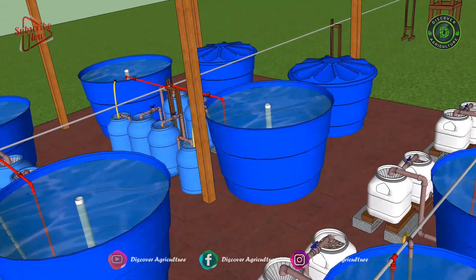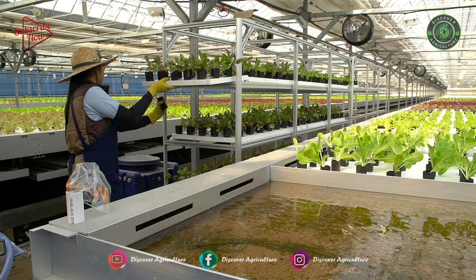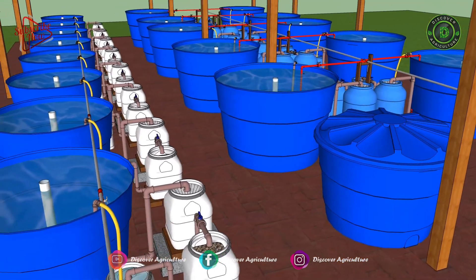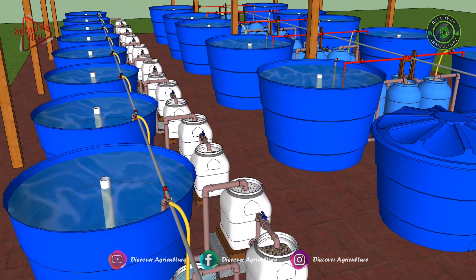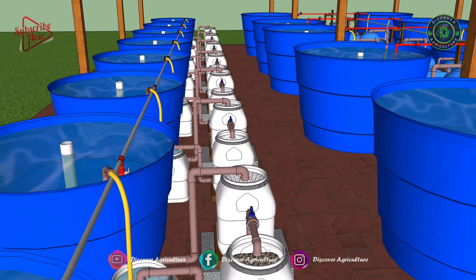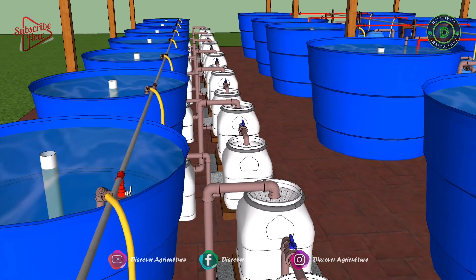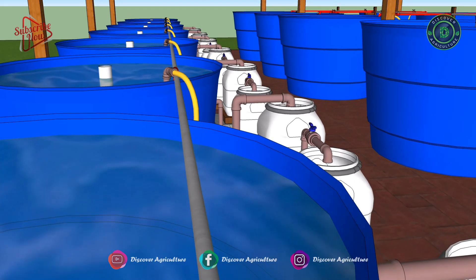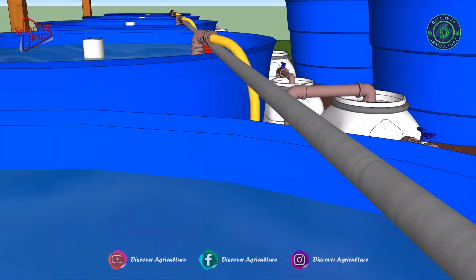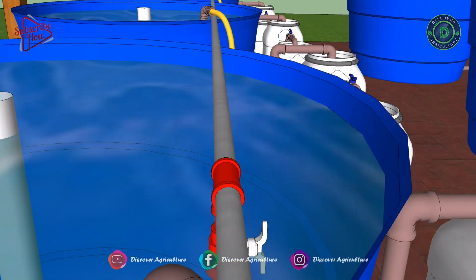Aquaponics can be used to sustainably raise fresh fish and vegetables for a family, to feed a village, or to generate profit in a commercial farming venture, year-round, in any climate. Aquaponics is a great example of year-round indoor farming. It can be done anywhere, providing fresh local food that is free of pesticides, herbicides, and chemical fertilizers. It is safe, easy, and fresh.